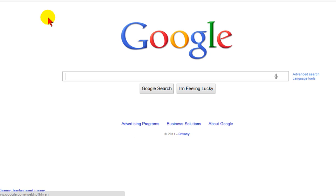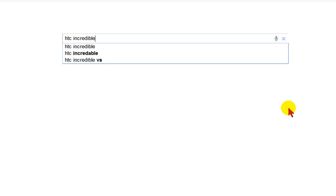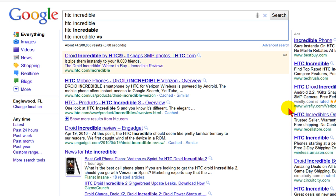Let's try another difficult word. I'll move my mouse on top of the microphone and click it then say the word. HTC Incredible. And there's the results. Works out pretty good.